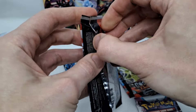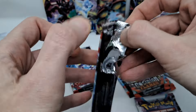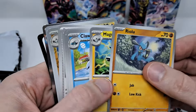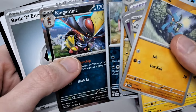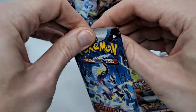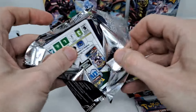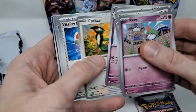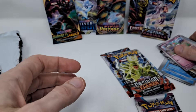We'll do another one of these and try to go through this quickly. Reverse Holo, Reverse Holo, and a Holo. Code card. Reverse, Reverse, and another Holo. So that's nothing from those packs.